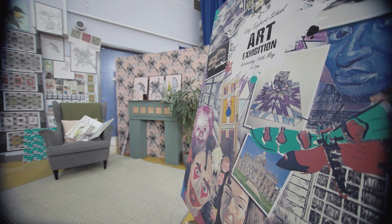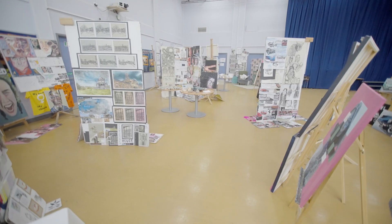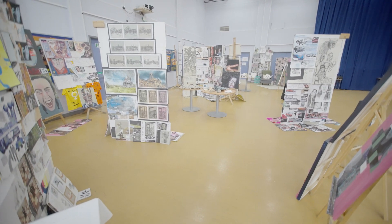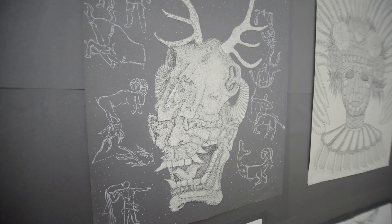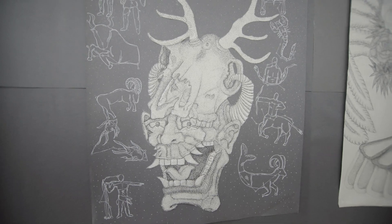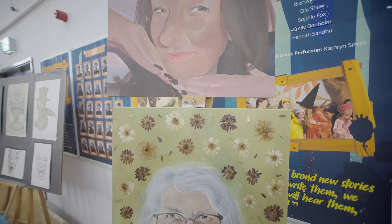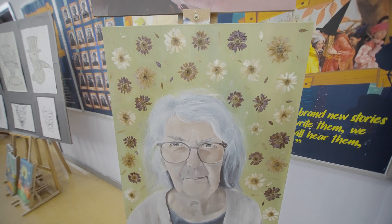The art exhibition is something we do every year and it's the culmination of our two years of work — the thing you're aiming for. It's a fantastic evening where you can invite your family and friends to come and celebrate the amazing work you've produced. It's also an opportunity for us to mark that work and see where it sits alongside everyone else's.